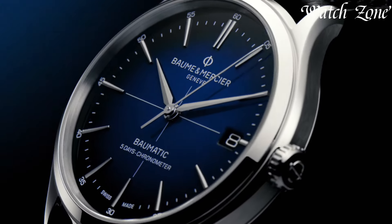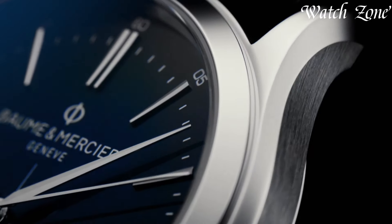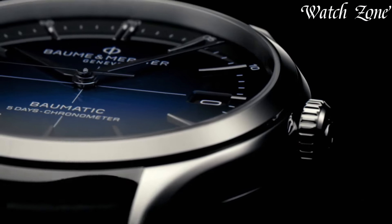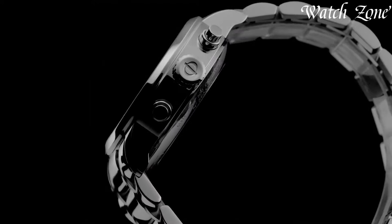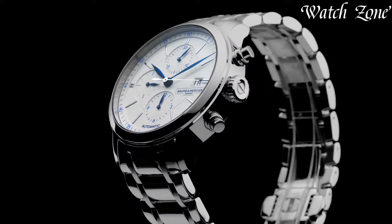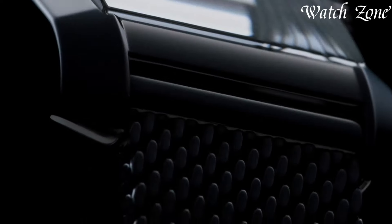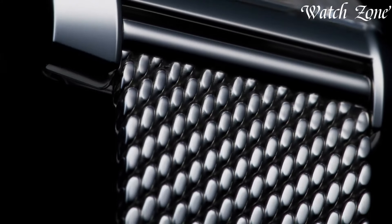Baume & Mercier watches, with a heritage dating back to 1830, epitomize Swiss watchmaking excellence and timeless elegance. Renowned for their understated sophistication and meticulous craftsmanship, these timepieces blend tradition with modern design. From the classic Clifton series to the chic and versatile Clasima collection, each watch exudes refined aesthetics and precision.